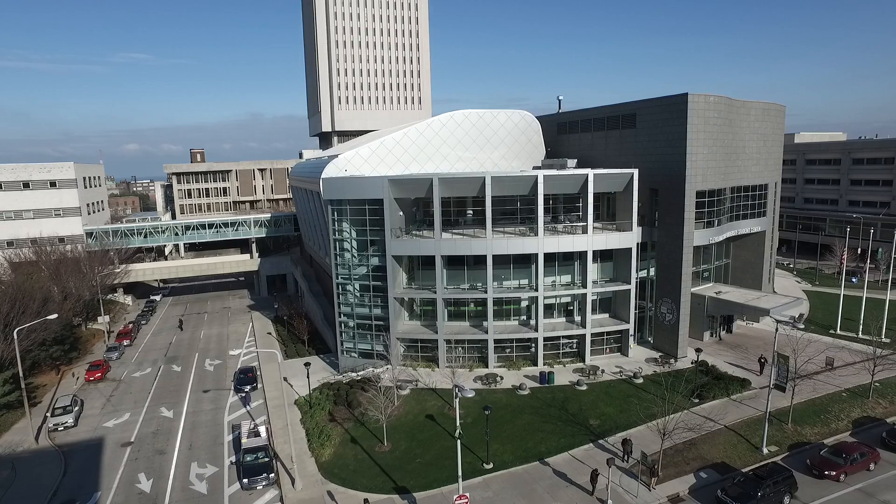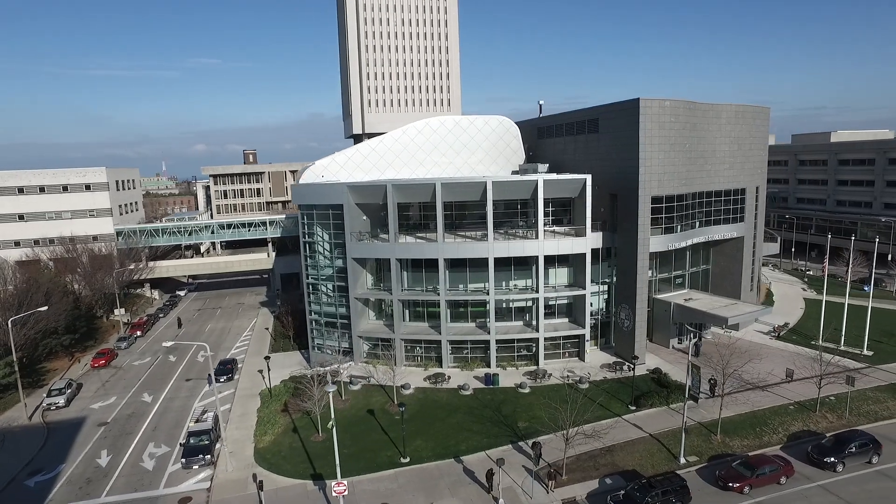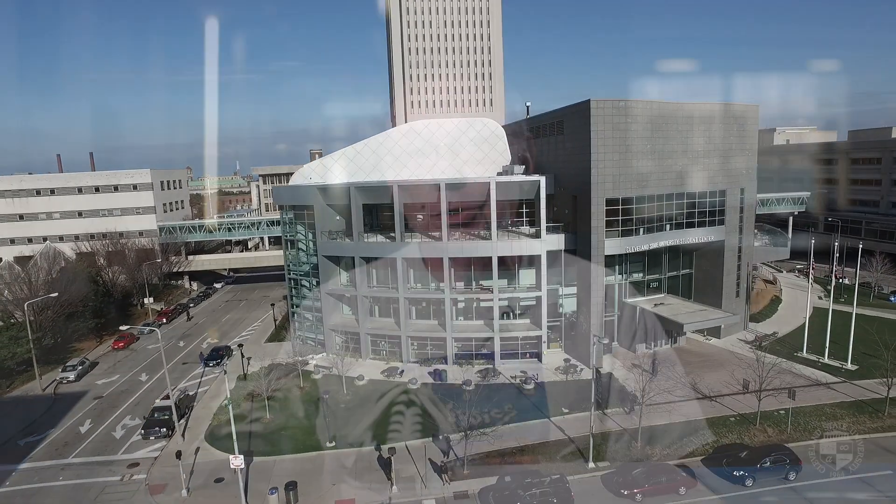Welcome to the Flying Circus Physics. Hi, I'm Gerald Walker. I'm one of the physics professors here at Cleveland State University. Today we're in the Student Center to talk about shoes.